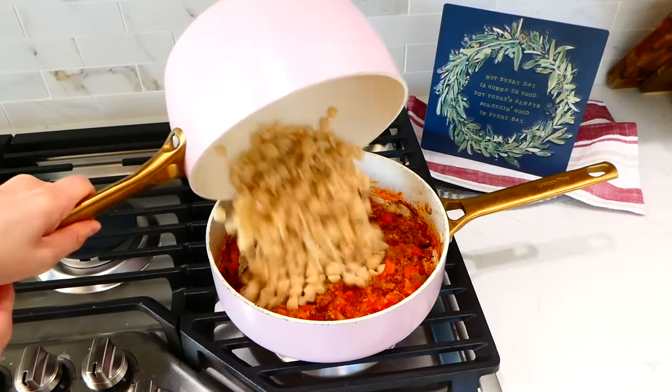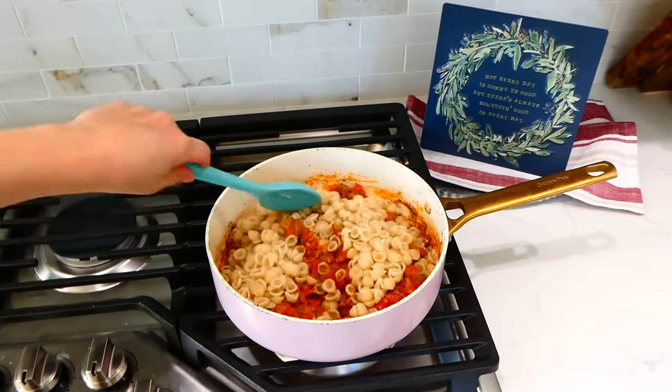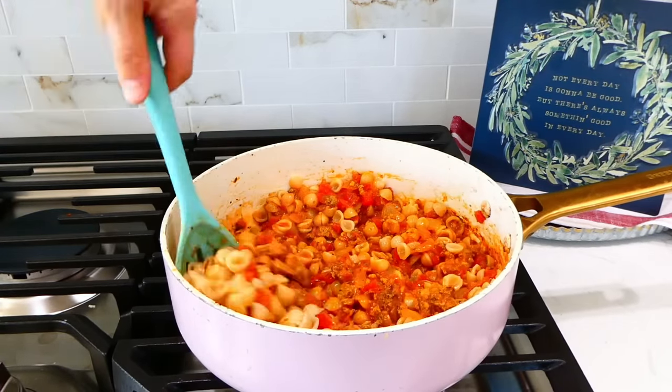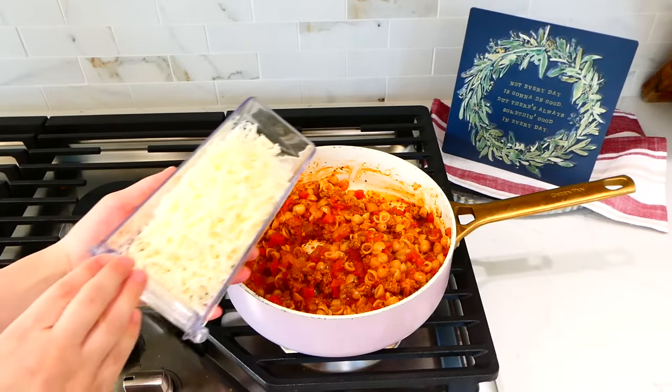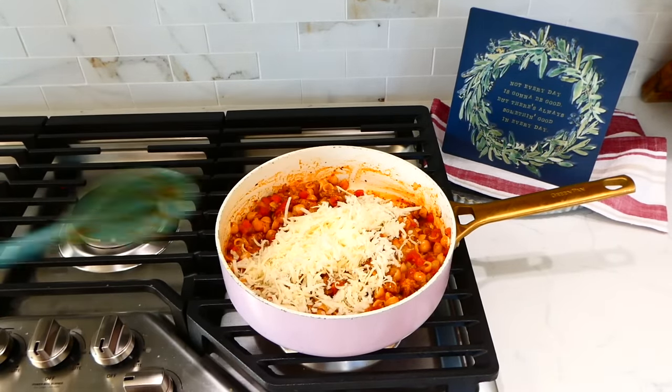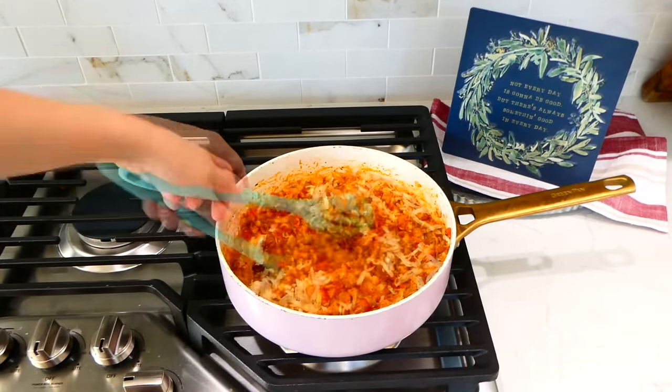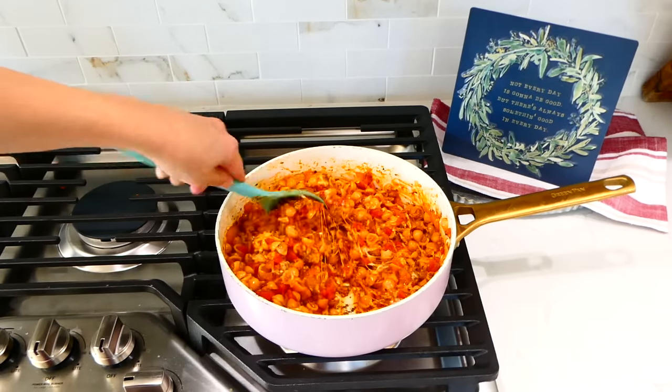I strained our pasta shells then added them right into my pan. I gave this a really good stir to coat the pasta shells, then I added in four ounces of mozzarella cheese that I shredded. I gave this a really good stir to melt the cheese down, then it was time to serve it up.